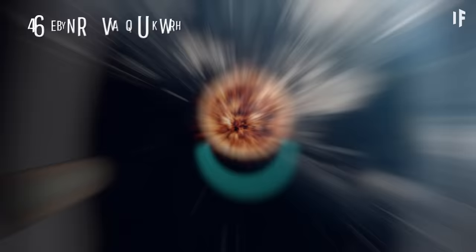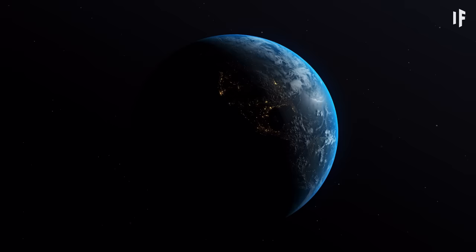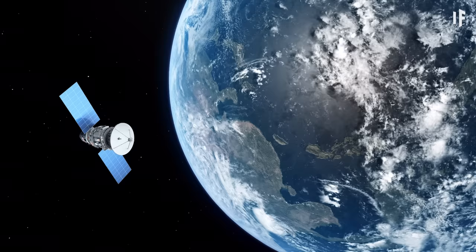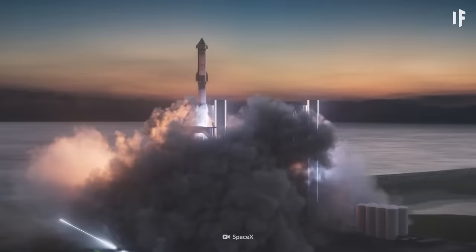Earth appears round from space, but it's actually an irregularly shaped ellipsoid. It bulges at the equator, thanks to the centrifugal force caused by our planet's spin. As a result, Earth is about 43 km wider at the equator than it is at the poles. This makes gravity at the bulge slightly weaker, making it easier to launch spaceships from the equatorial regions than from the poles.